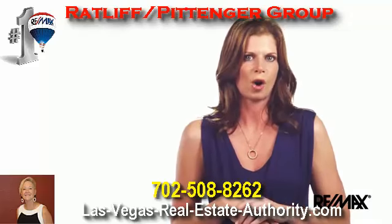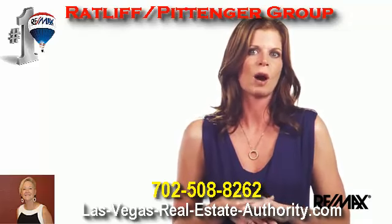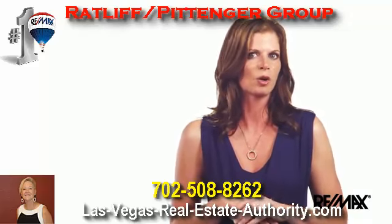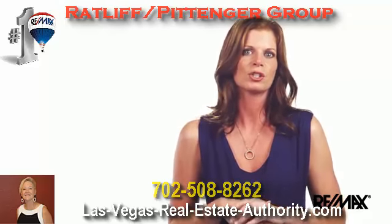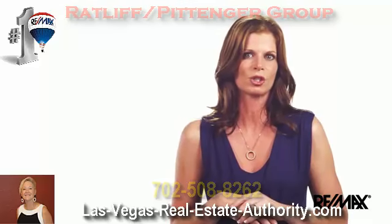When you have all the elements put together, your property will show beautifully, sell quickly, and fetch the highest possible price. Make sure you are buyer approved before showing your property.